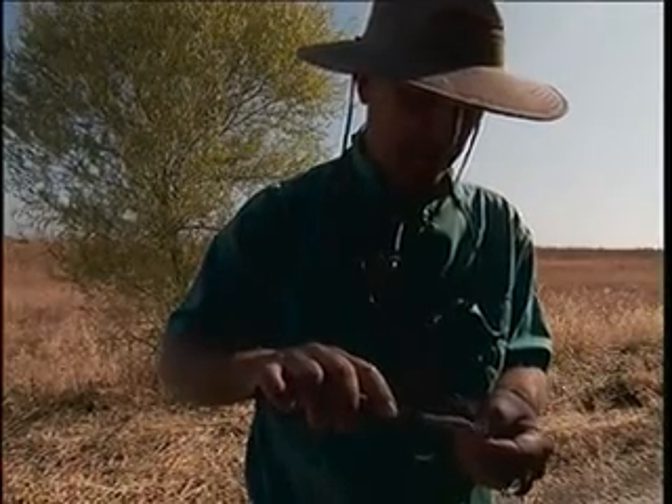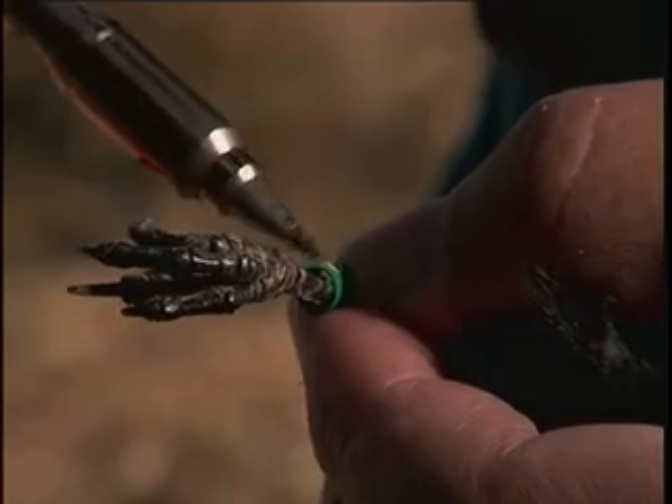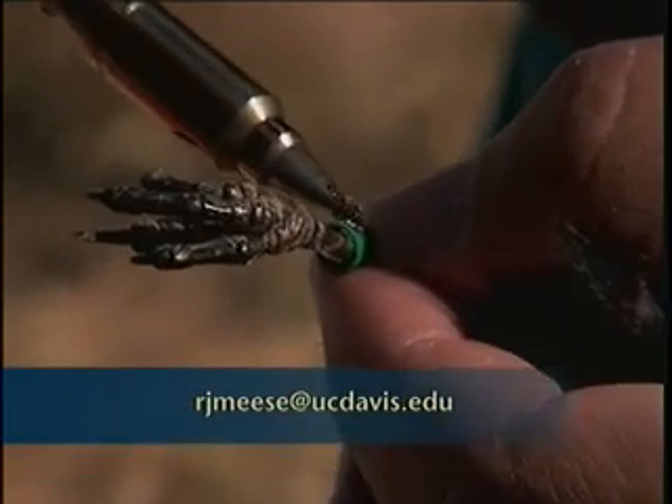When these tri-colored blackbirds leave here, they will have green leg bands that tell where they come from. Meese hopes that anyone who sees a banded tri-colored blackbird will report it.